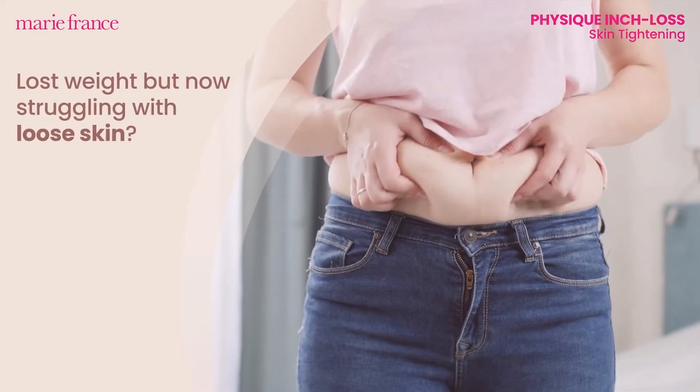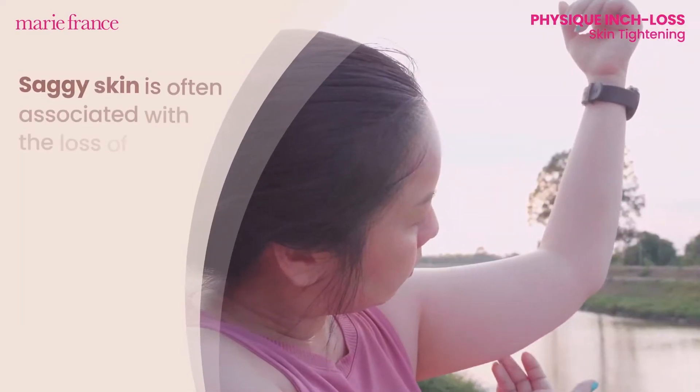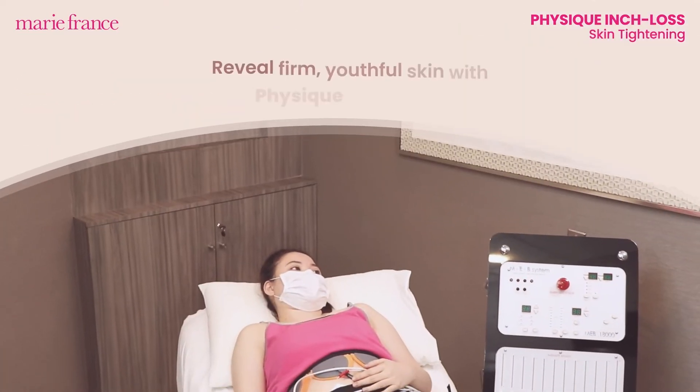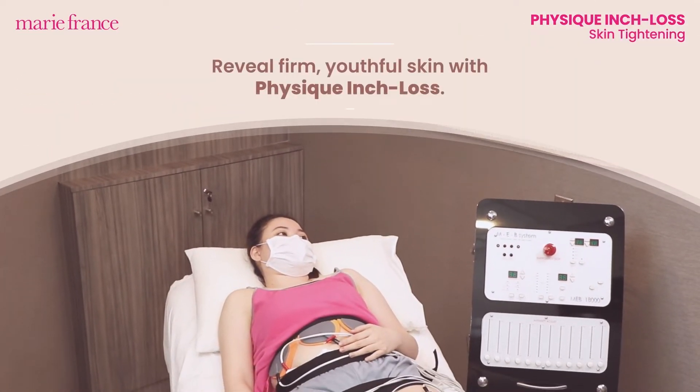Lost weight but now struggling with loose skin? Saggy skin is often associated with the loss of fat. Reveal firm, youthful skin with Physique Inch Loss.